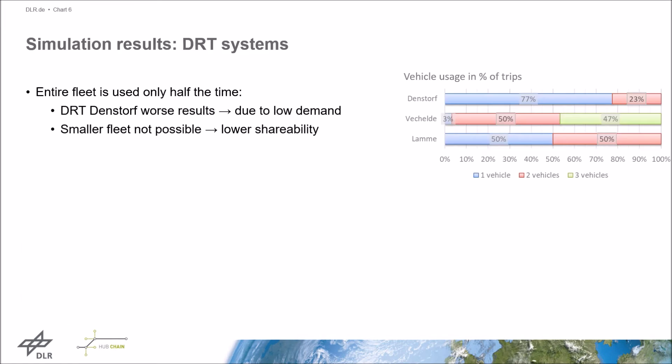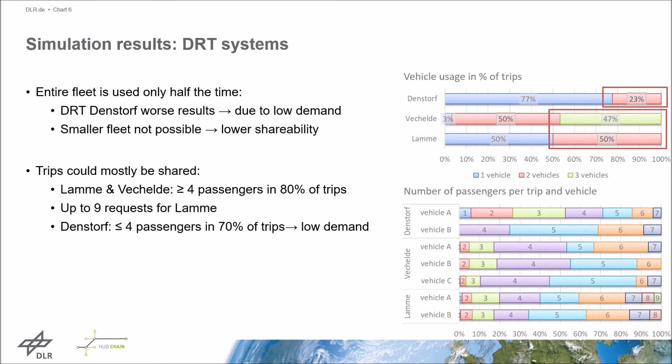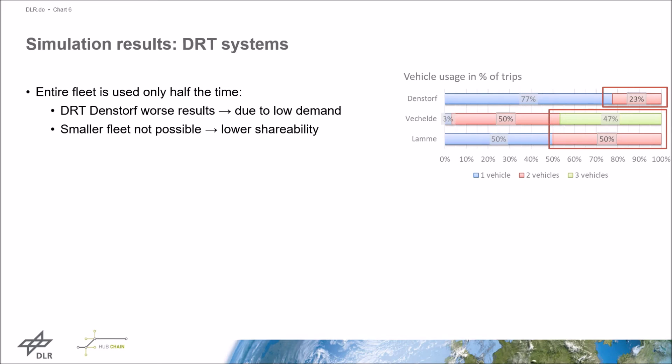Let's move on to the results, starting with the DRT results. On the graph we can see the number of vehicles used for each trip. In this context, a trip starts at the mobility hub, picks up or drops off passengers, and returns to the mobility hub in less than 15 minutes for the next rapid transit bus. As we can see, the entire fleet was used less than half of the time. For DRT Densdorf, two vehicles were only needed for 23% of trips, due to the lower number of requests. The use of only one vehicle would not be feasible because the ability to combine trips — also called shareability — would drop significantly.